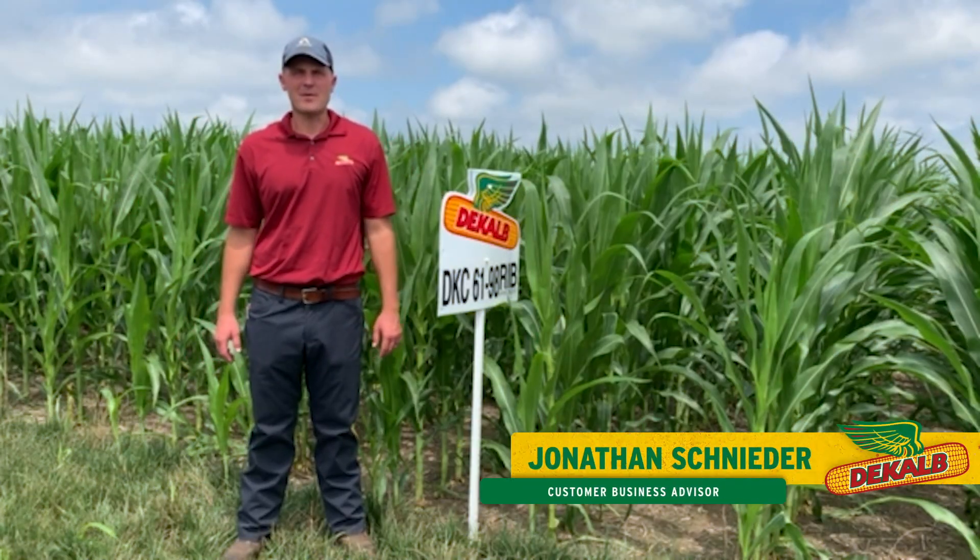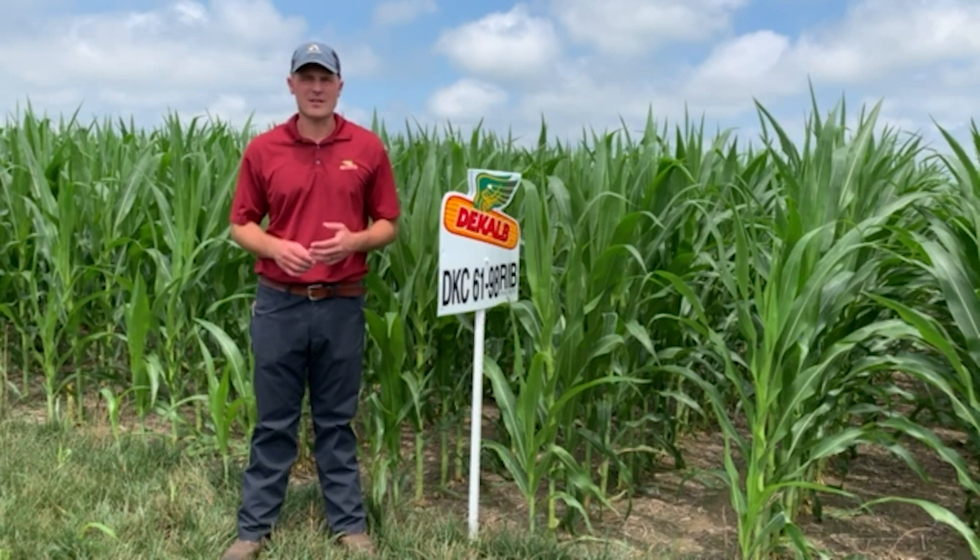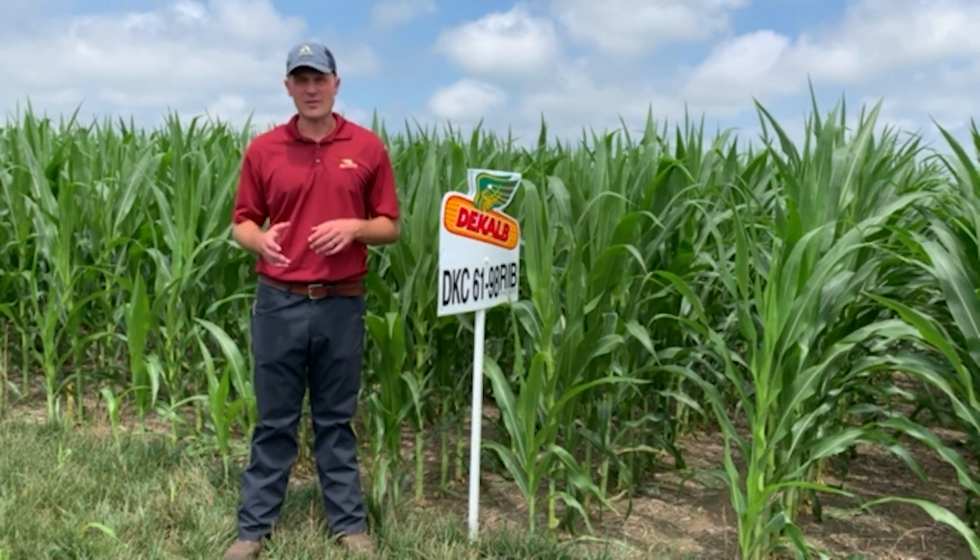Hello everyone, my name is Jonathan Schneider and I'm here today to talk to you about disease shield products. So what is a disease shield product and what products in the DeKalb lineup are disease shields?